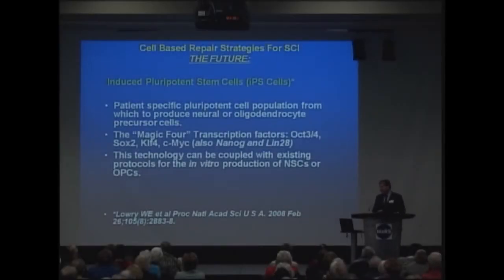Perhaps most importantly is this idea of induced pluripotent stem cells, or iPS cells. Technology has recently been developed by a team in Toronto — by Andres Nagy and other colleagues at the McEwen Center for Regenerative Medicine — to take skin cells, skin fibroblasts, and by introducing four key transcription factors, one can make these into an embryonic stem cell.